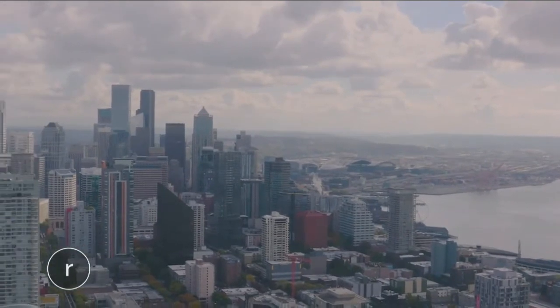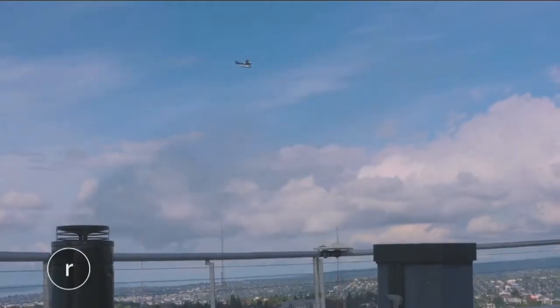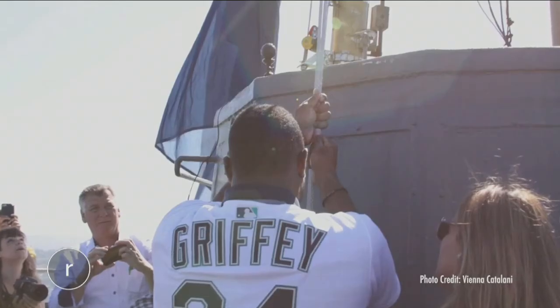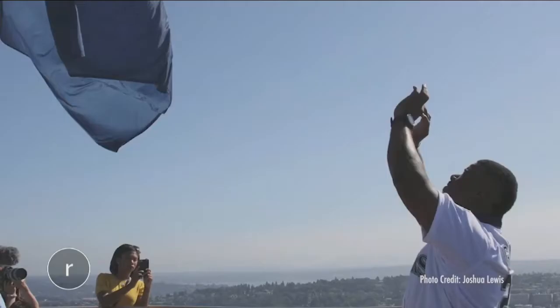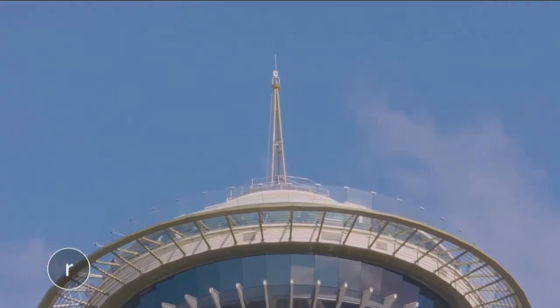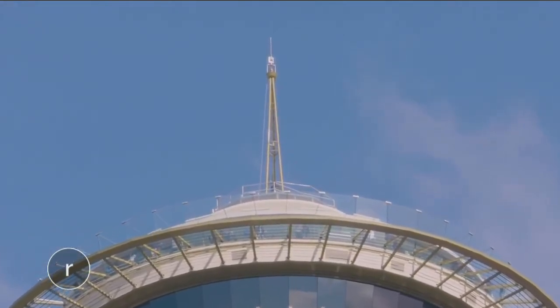There's one spot at the Needle you've got to see, and it just might have the best views of all — the roof. Though it's not open to the public, this is the place where flags are raised to celebrate some of the city's biggest moments. All the celebrity flag raisers since 2020 have signed the inside of this door. And towering above it all is the Space Needle's highest point — the Spire.